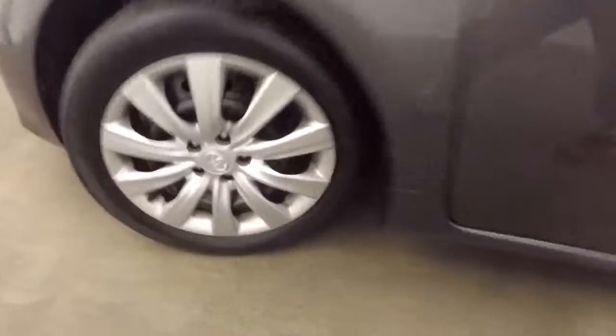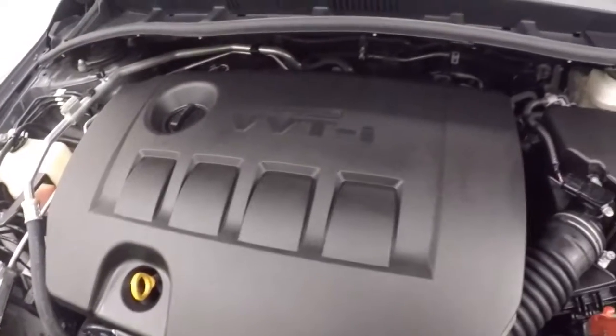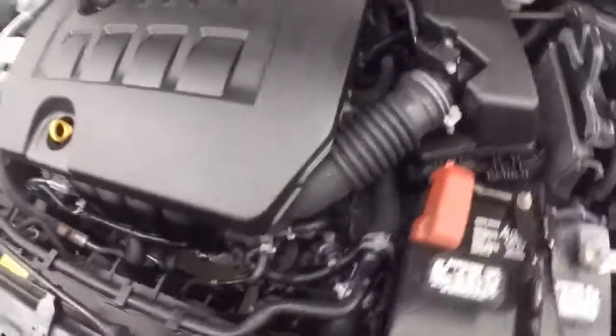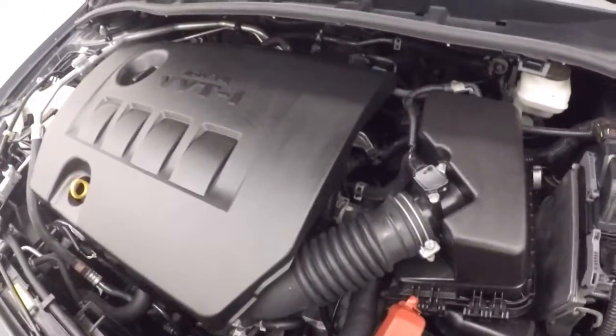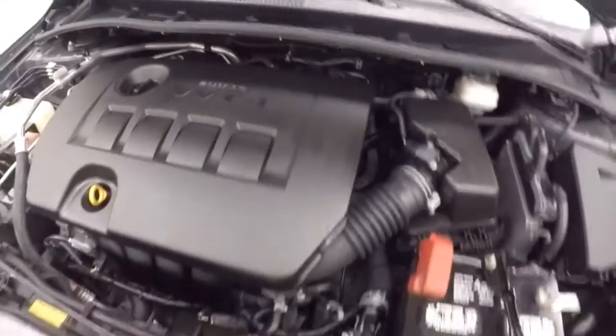Center underneath, look underneath the hood. And it runs nice and smooth. Great on gas, and all the power you ever need for a car like this.